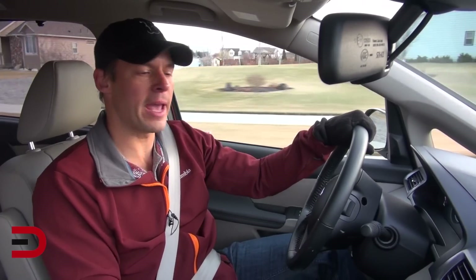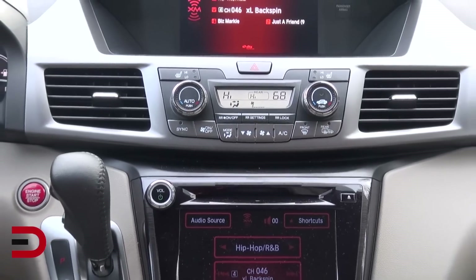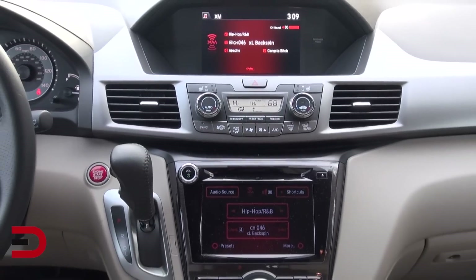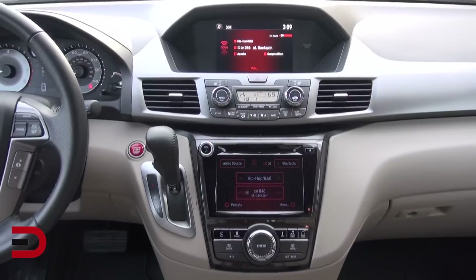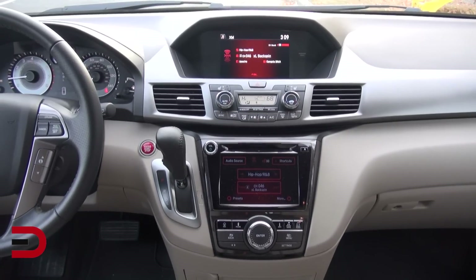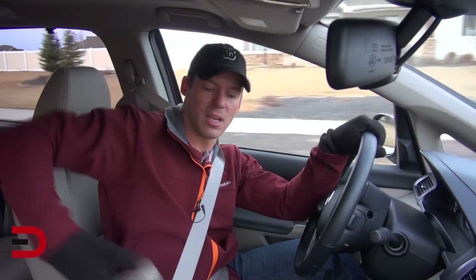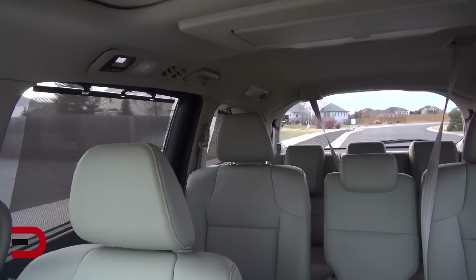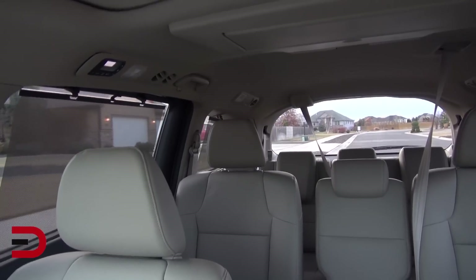I'm still not thrilled with how Honda has the center stack configured. I do like how the navigation display is set back a bit on top with a hood over it to avoid sun glare. But I think the audio controls and climate controls should be flip-flopped — climate control lower would be more user-friendly. I really like how these seats each have an armrest for both the driver and the passenger, and I have no real issues with visibility even though this is a long vehicle.